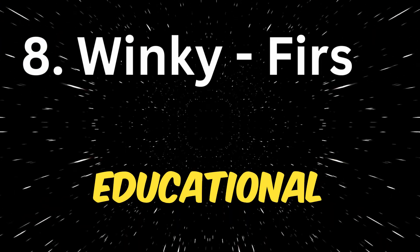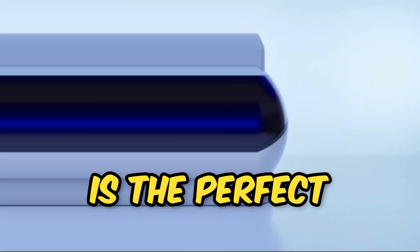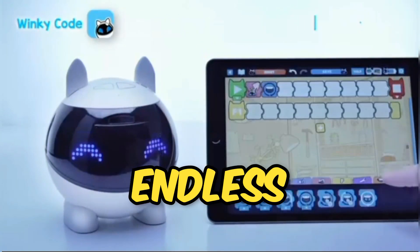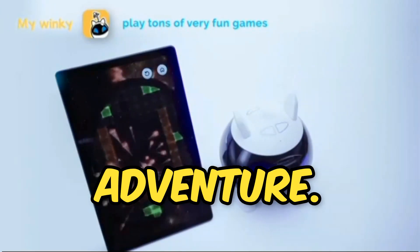Winky — first educational robot. Winky is the perfect way to introduce children to the world of robotics and coding. It offers endless educational games and experiences, making learning a fun and interactive adventure.